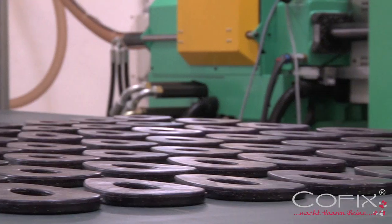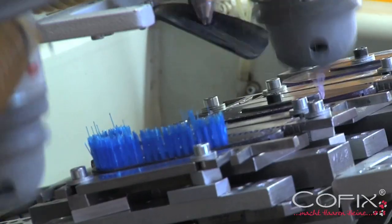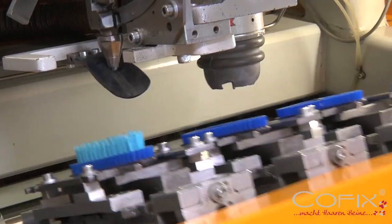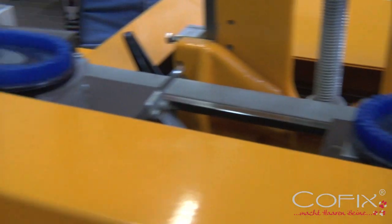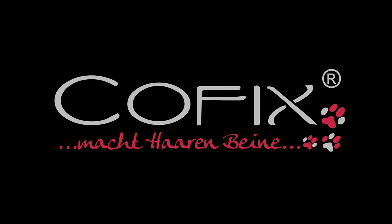After careful development and extensive testing, production of COFIX has begun in Germany in 2010. The bristles are made from high quality polyamide fibers, which are extremely gentle to the dog's skin and coat. COFIX — Made in Germany.